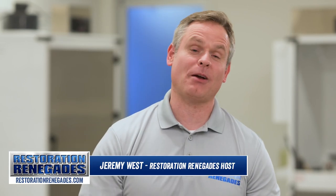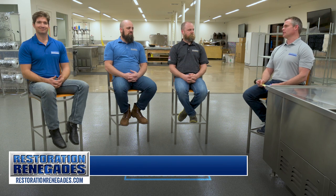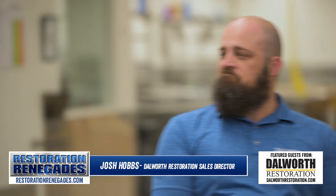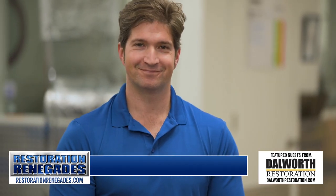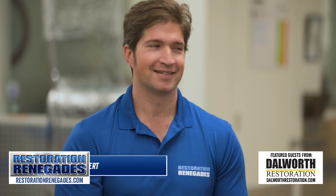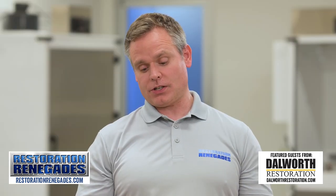Hey guys, welcome to another episode of Restoration Renegades. I'm your host Jeremy West, along with our restoration experts from Dalworth Restoration, Nick and Josh Hobbs. Welcome to the show, and of course our do-it-yourselfer restoration renegade, Mr. Jason Ward. Alright guys, we've got an important question today — and as always, they're always important.